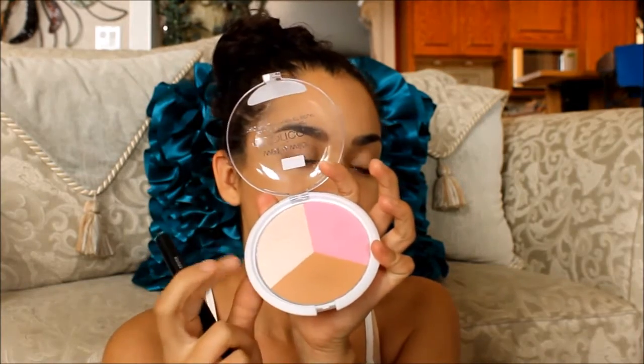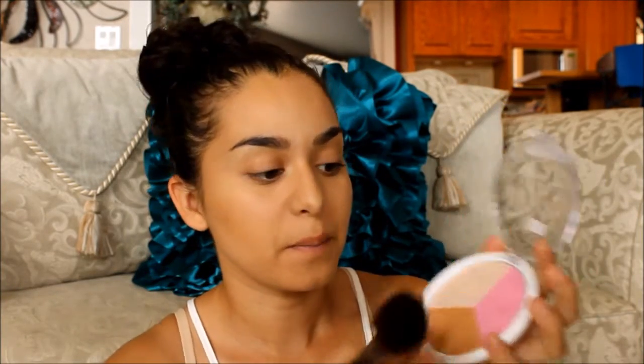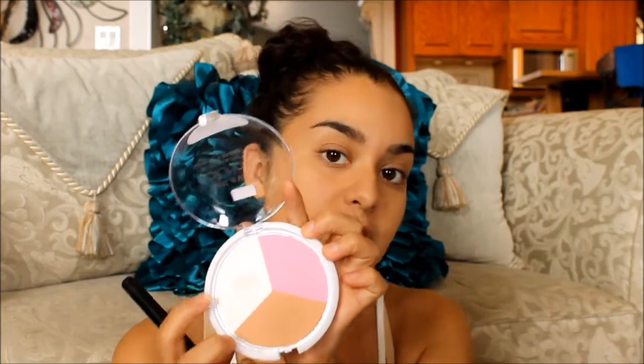I'm going to start off by using the bronzer. I got the Fairtrade Coffee shade. They also have one where the bronzer and highlighter are pretty much the same color but the blush is more of a peach. And then they have another one where the highlighter is more of a bronzy color — the whole thing is more of a bronzy type of trio.